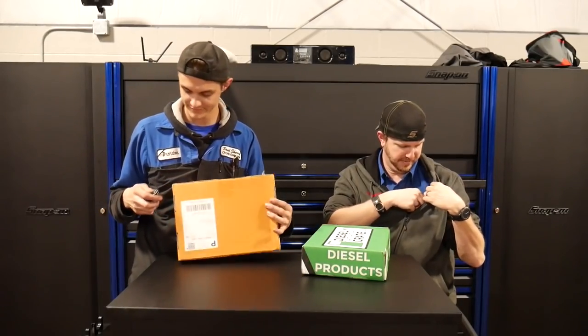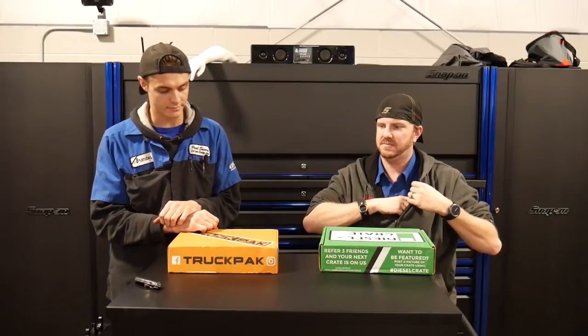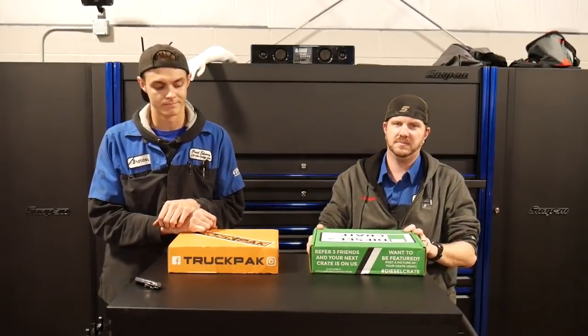These packs have been running for about three, four months now. Diesel Crate's been running another month longer than the truck pack. They usually come with a whole bunch of things — stickers, truck accessories, little detailing devices, and whatever else. Last month we went with Diesel Crate as the winner because Truck Pack ran out of some items that didn't get shipped due to the impending storm at the time. So I think I'm going to go with Truck Pack this time — just foreshadowing — but we're going to find out.